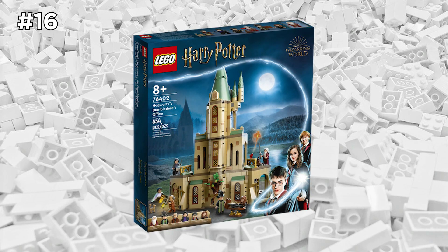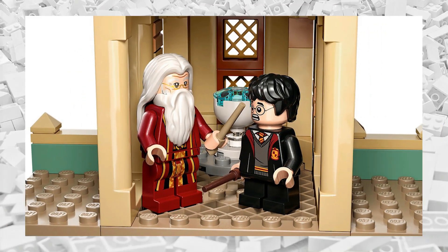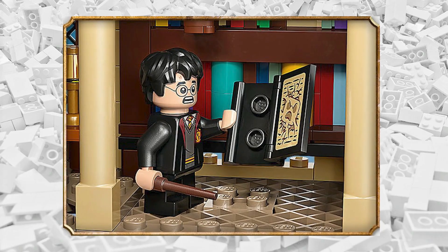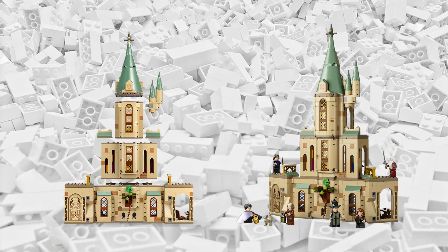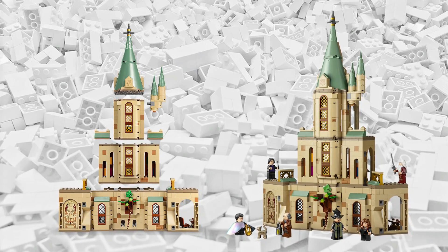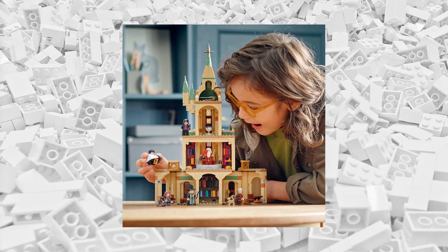If you're watching this video and you're a Harry Potter fan, this set is for you — it's basically a must-buy if you love the Harry Potter franchise. This is the LEGO Harry Potter Hogwarts Dumbledore's Office set. It came out this year in 2022 with six iconic minifigures and a very detailed build. Although I can't guarantee you'll learn a bunch of magic spells while building it, I can tell you that you will feel like you're at Hogwarts itself. It's a very involved and fun build.